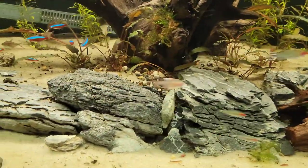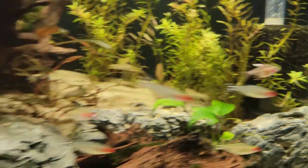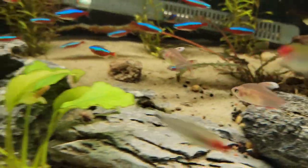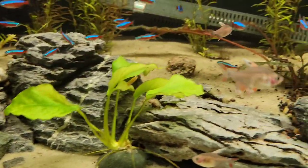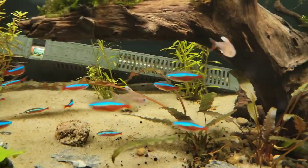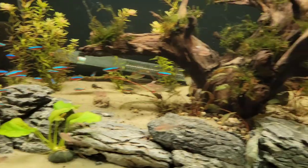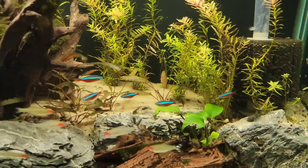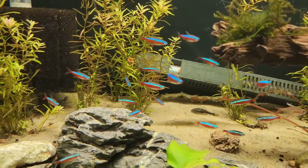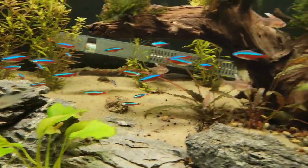All right, here it is just a little bit later. You can see the candy cane tetras are starting to color up a little bit. I'm kind of anxious to see how these look — I've heard of them and I've seen them but never really thought of keeping them. It should be pretty fun with all the other tetras, the rummy nose and the cardinals. You can definitely tell the difference between the new cardinals and the old ones. There's a big female in there.